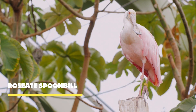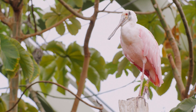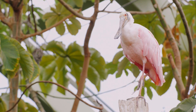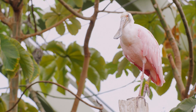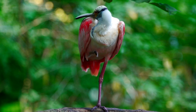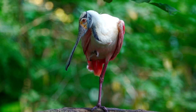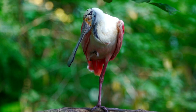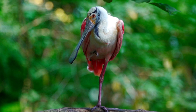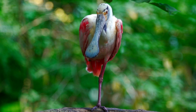Meet the roseate spoonbill, a majestic creature with its captivating pink plumage and spoon-shaped bill. The roseate spoonbill is a skilled forager. With its long legs and specialized bill, it wades through shallow water, sweeping its bill from side to side to capture small fish, crustaceans, and other aquatic creatures. It is also a graceful flyer — with its broad wings and slow, deliberate wingbeats, it soars through the sky with elegance.